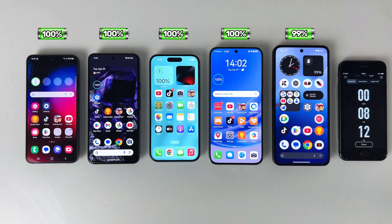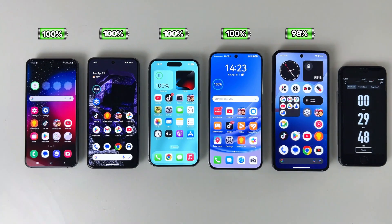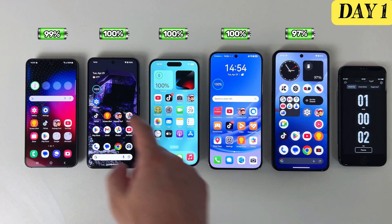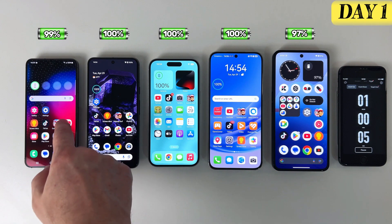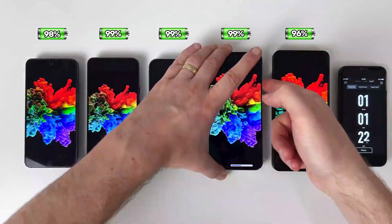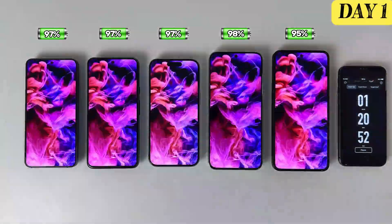What I want to highlight is whether these phones will actually last two full days in real life. On average, we all use our phones for around five hours a day of screen-on time. So the plan is simple: I'm going to test each phone with five hours of use per day, every day, with a standby break overnight, just like a regular user.